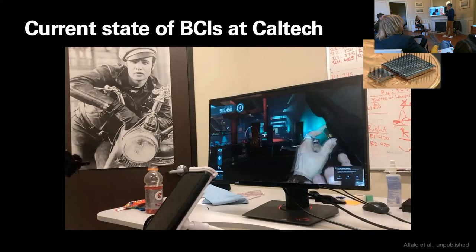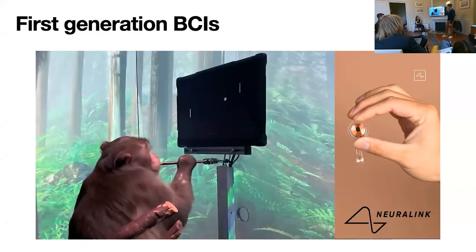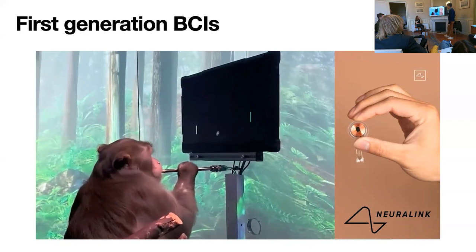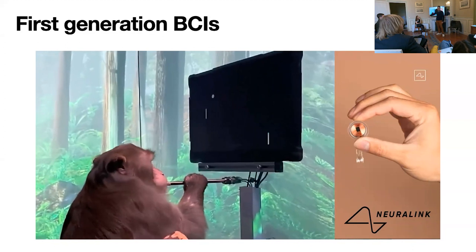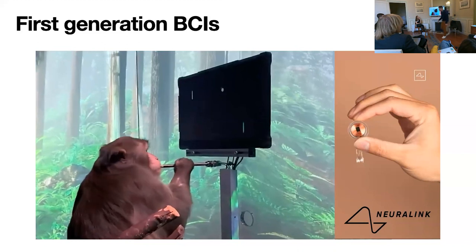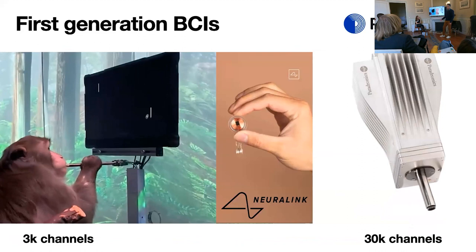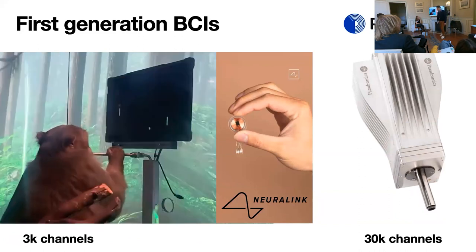Next-generation BCIs implies there's a first generation. Many of you have seen the Neuralink demo of a monkey playing Pong. Everyone freaked out, but as you saw, we've been doing that since 2006. What's different is that this monkey's implant has no big cable coming out, no server rack sitting behind him. All of that technology has been miniaturized into a commercializable package that's entirely inside the skull, wireless for both charging and data transfer. The technological leap is immense — that is what Neuralink is actually doing. There's also a company called Paradromics going from Neuralink's 3,000 channels to 30,000.